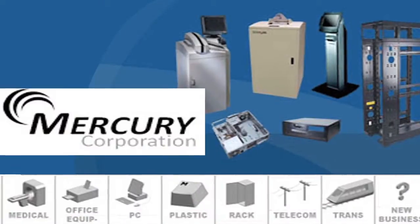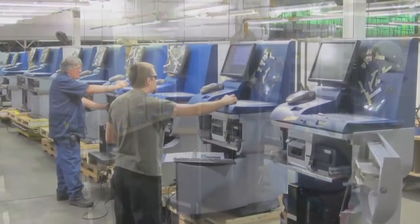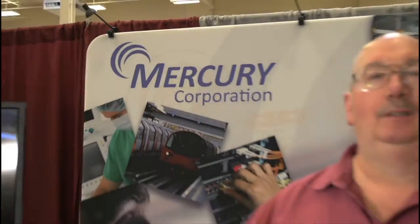What makes us different from everyone else is the size of the product we can build. We can make large enclosures, large frames, mainframes for the main computer industry — we do the big stuff all the way down to small stuff. We start with sheet metal right through painted, fully vertically integrated, and shipped out the door. I'm Peter Hannon, Vice President of Mercury Corporation.